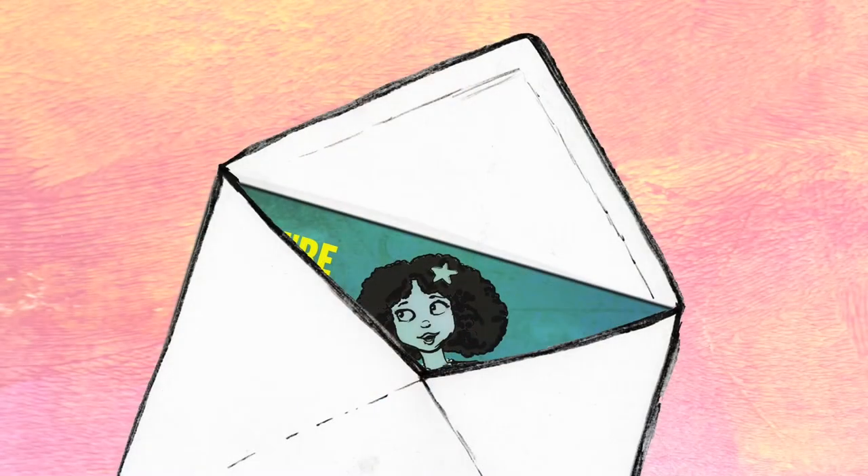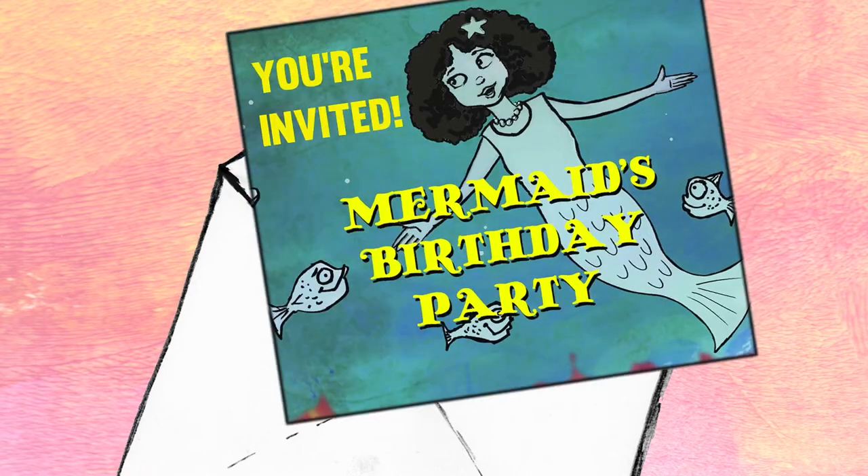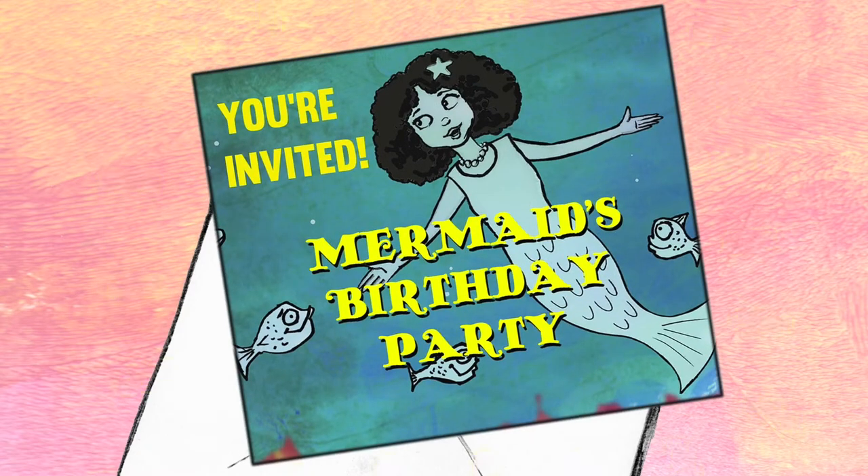Our story begins at the Delaware Art Museum. All of the paintings and all of the sculptures were very excited. You see, they had been invited to a mermaid's birthday party. A mermaid lived in a special painting in the museum and she decided to celebrate by sending everyone an invitation. Wouldn't it be so much fun to open an envelope and find an invitation inside to a mermaid's birthday party?